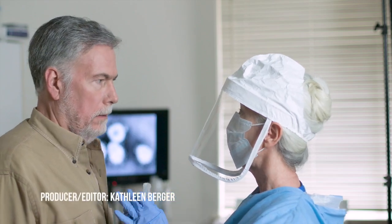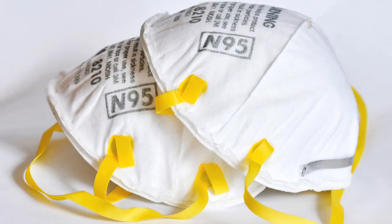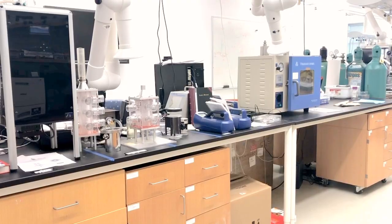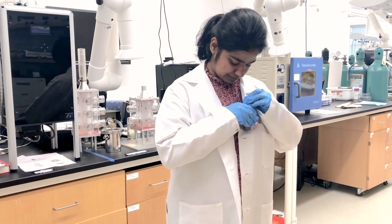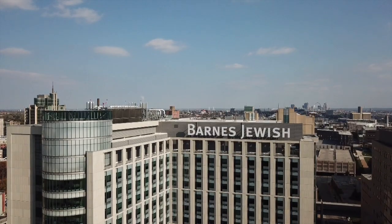Healthcare workers are at risk when treating patients hospitalized with COVID-19. N95 face masks combined with face shields provide protection — and so does this: a high quality particulate matter sensor modified to be worn by Washington University physicians treating COVID-19 patients.